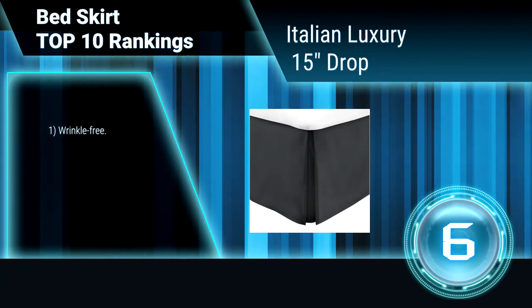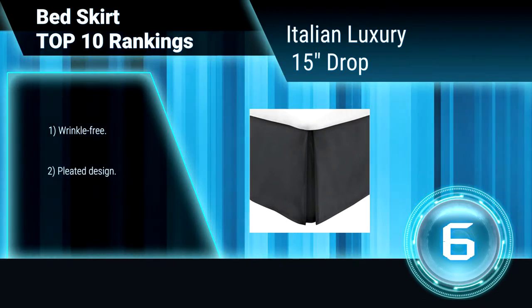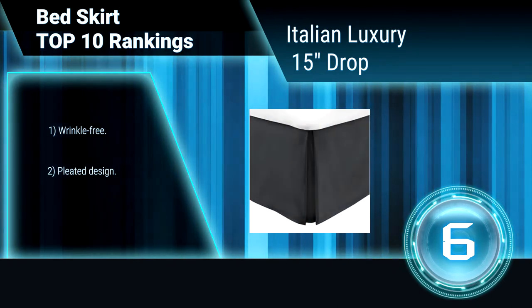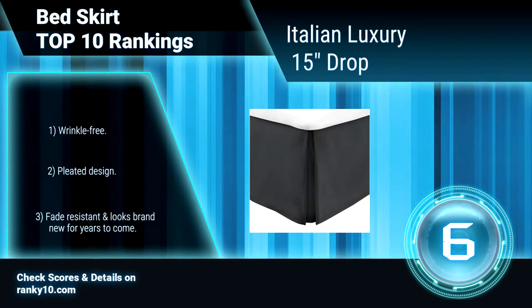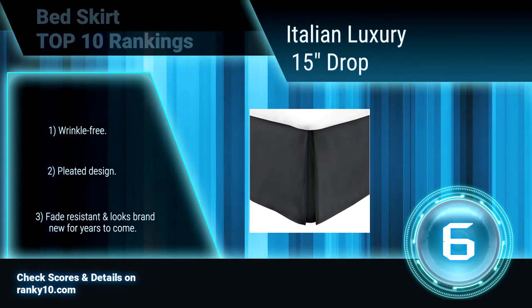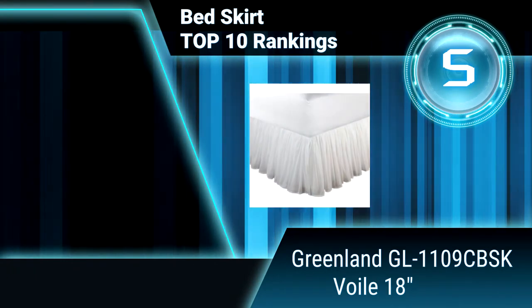Ranking number 6: Italian Luxury pleated bedskirt with 15-inch drop. This bedskirt is a three-sided skirt designed for durability and style. This luxurious microfiber bedskirt is the perfect finishing touch to your bed set, ideal for concealing items under the bed while also protecting against dust. Wrinkle-free pleated design, fade resistant.